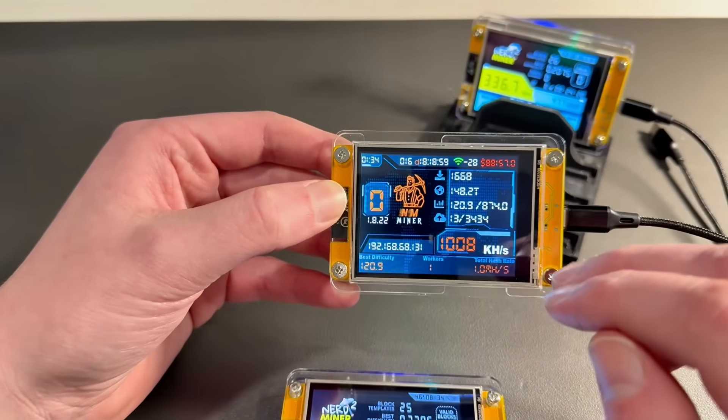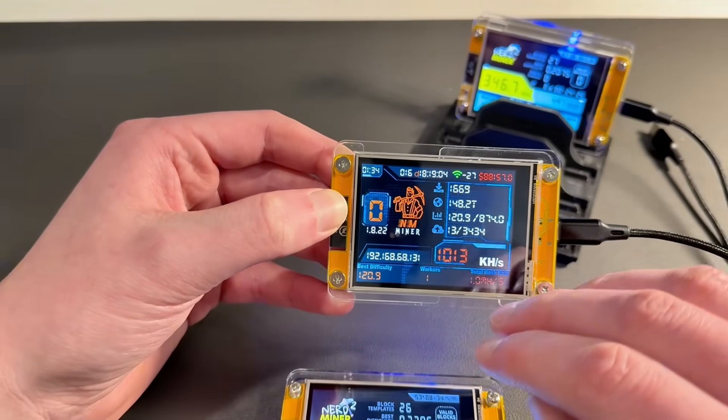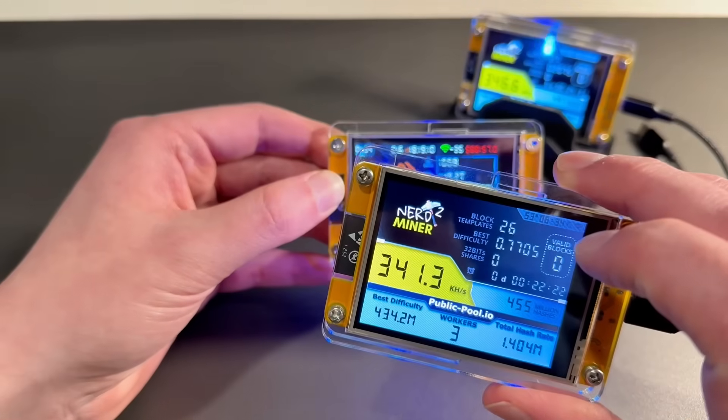I also run some BitAxes and some NerdAxes, so I have some significant hash power myself, but I still have these running on my desk because they are absolutely the coolest thing ever.